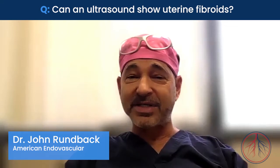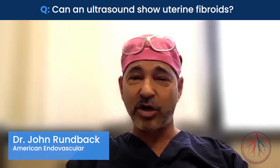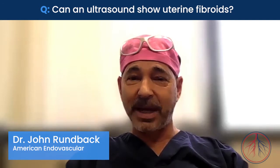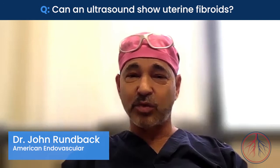For women who are having symptoms typical of fibroids — either heavy bleeding and/or need to urinate urgently or frequently, abdominal bloating or pain — the first test that will be ordered, often by the gynecologist, will be an ultrasound.